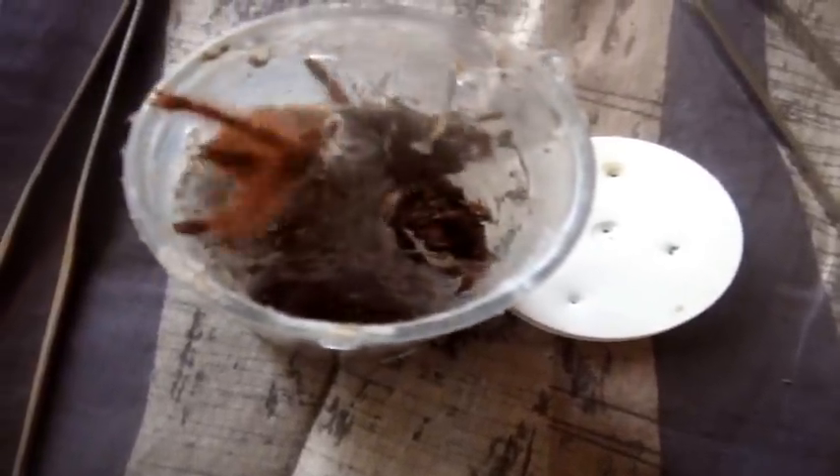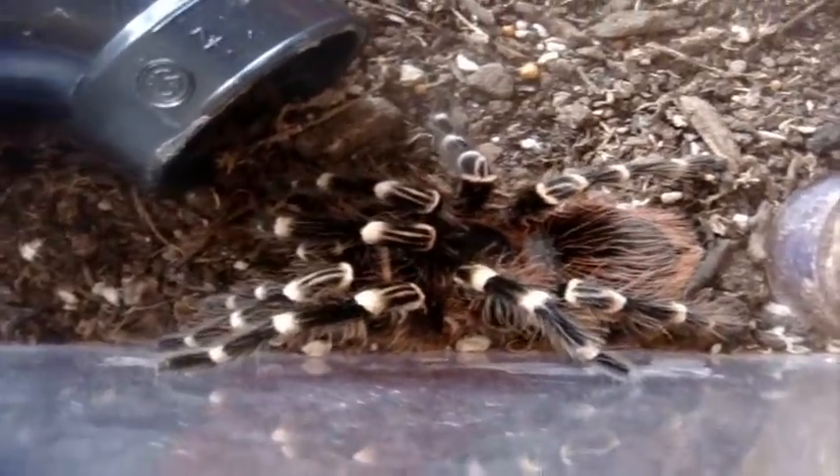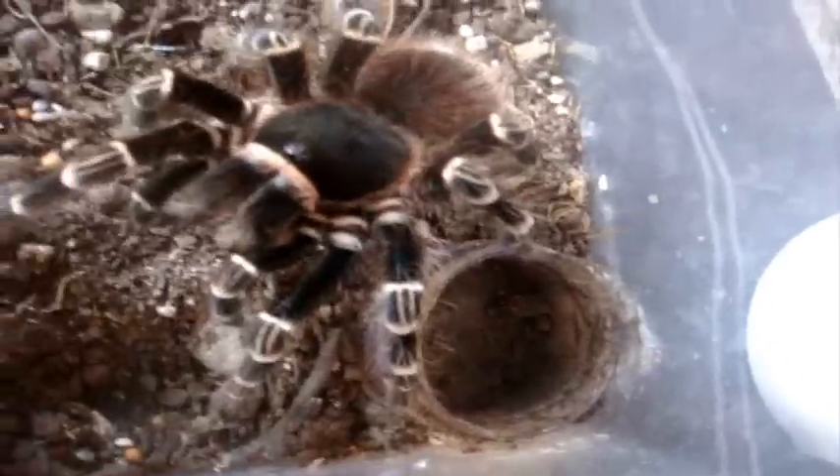One of my Tapinauchenius gigas isn't interested in eating, and I think I do see an old molt in here — I think she freshly molted. I'll take out the cricket and try another one. Cricket number two. There we go. And this is my last T. gigas. Cool. Alright, Acanthoscurria brocklehursti, the Giant White Banded — Sasha, five-inch female. This is usually the first T ever featured in my feeding videos. Expected no less from her.